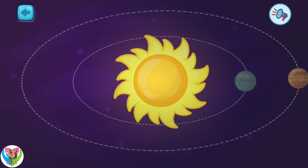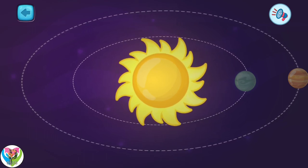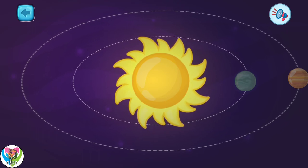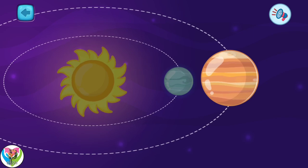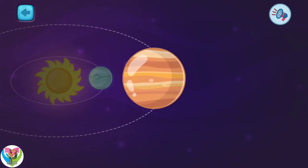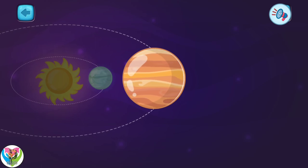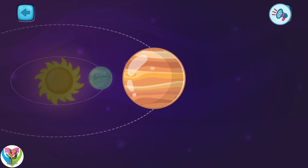This is the sun. The sun is a star and the center of our solar system. All other planets revolve around it. This one is Venus. It is the second closest planet to the sun. Venus is the hottest planet in our solar system.